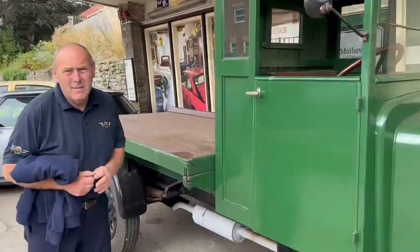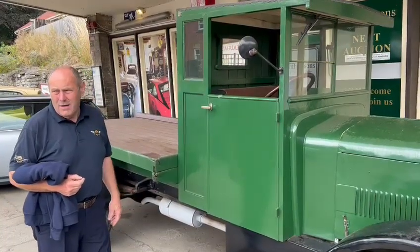I know very little really about the actual make of it, other than it's a Manchester. Clearly built by Crossley — good manufacturer, Crossley — so that's a good start.